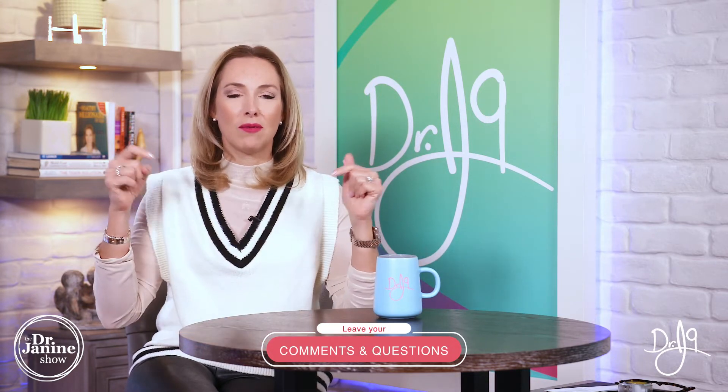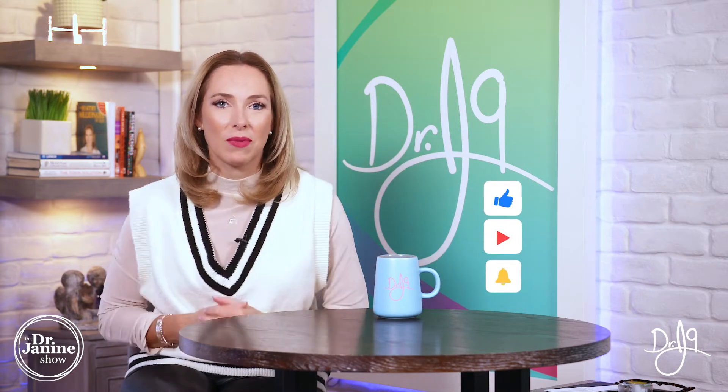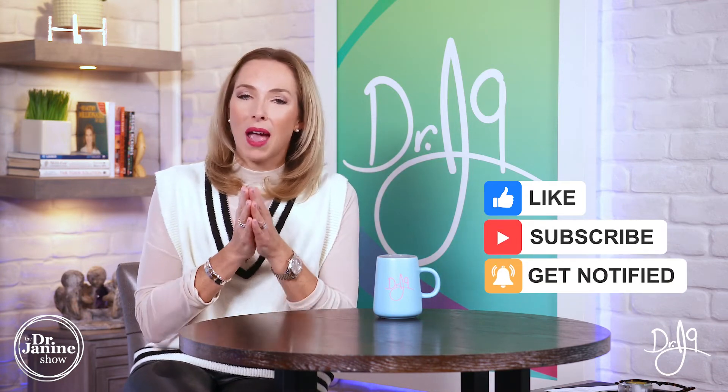If you have questions or comments, I'd love to hear from you — please drop them in the comment section below. Be sure to share this video and give me a thumbs up. If you're new to my channel, welcome — I hope you'll subscribe and turn on post notifications. Everyone has a calling in life, and mine is to empower you to live a healthy lifestyle naturally. Thanks for watching.